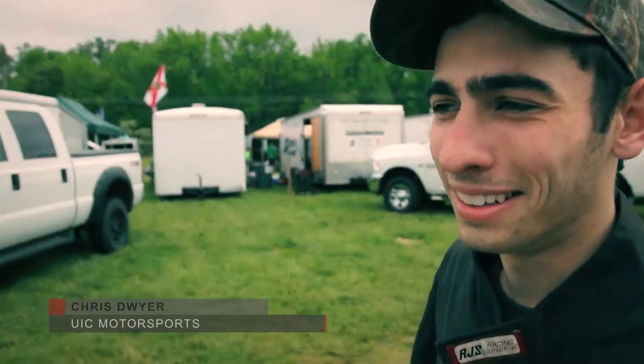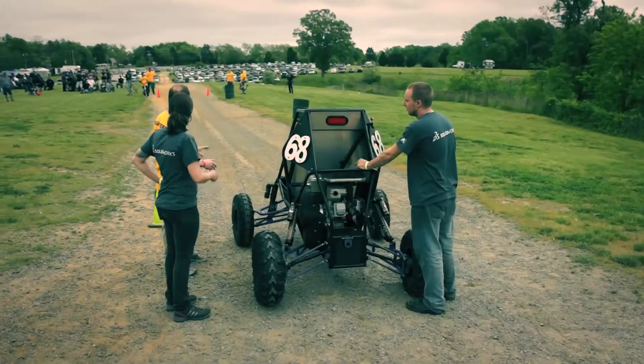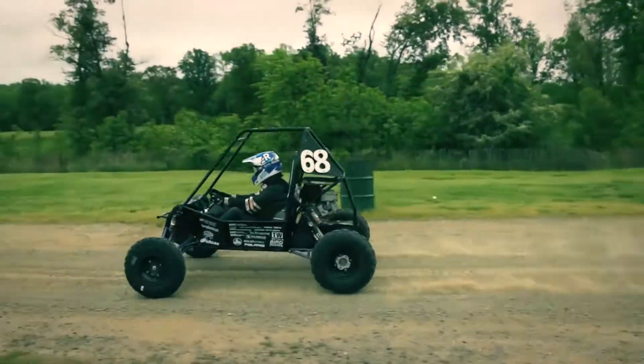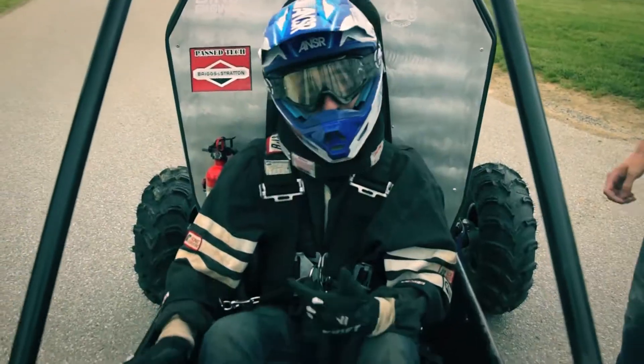We're going to accelerate as fast as we can and then slam the brake pedal. After tech we did brake tests and everything went well with that. We locked all four and it was great to see all four judges raise their green flags. There wasn't a moment of hesitation on any of them, so that was great to see.